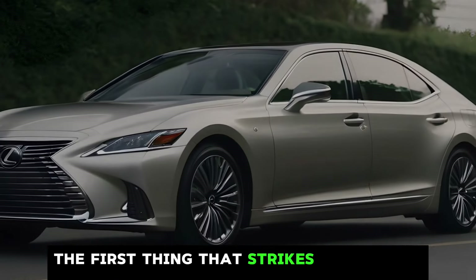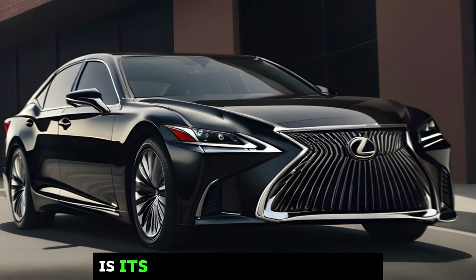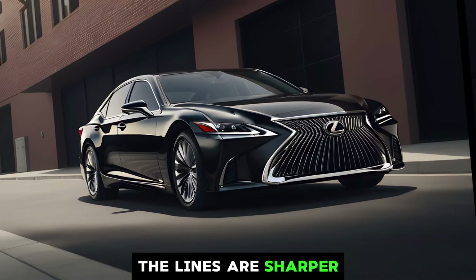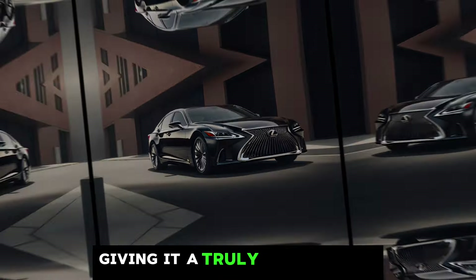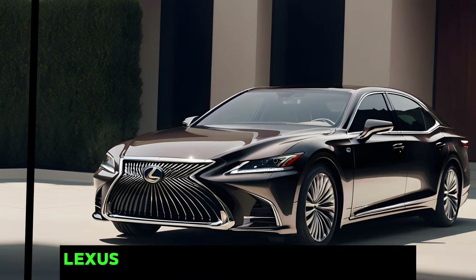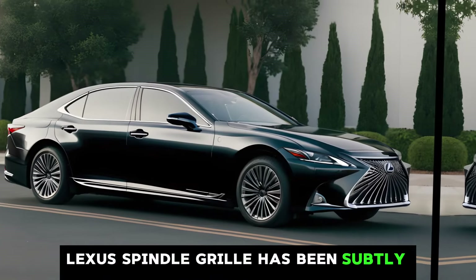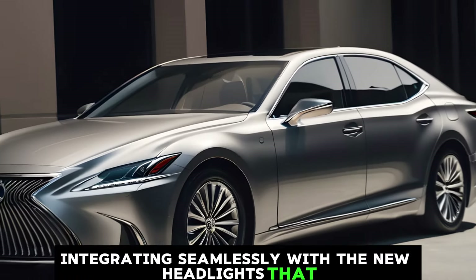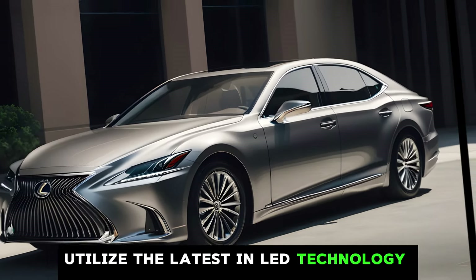The first thing that strikes you about the new LS is its undeniably sleek design. The lines are sharper, more sculpted, giving it a truly modern and sophisticated look. The signature Lexus spindle grille has been subtly redesigned, integrating seamlessly with the new headlights that utilize the latest in LED technology.